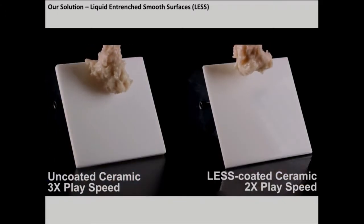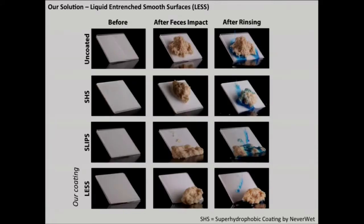This is how our coating compares to a conventional surface, but you might be wondering how it compares to a state-of-the-art hydrophobic coating. Our surface outperforms even state-of-the-art super-hydrophobic surfaces and slippery smooth surfaces in terms of solid repellency. Our coating leaves less residue, and that means it requires less water to clean.